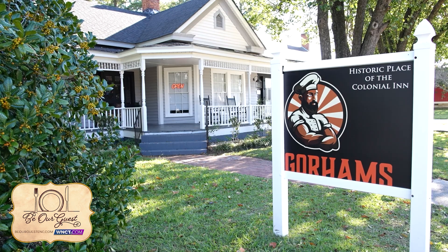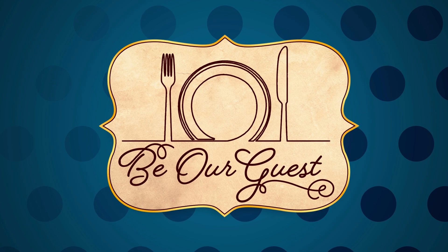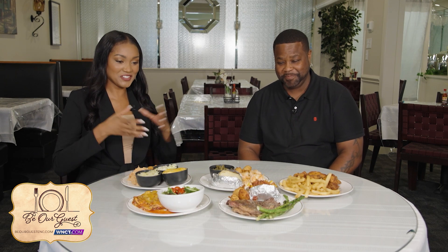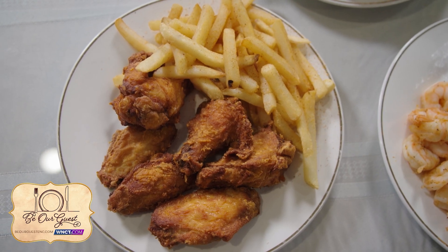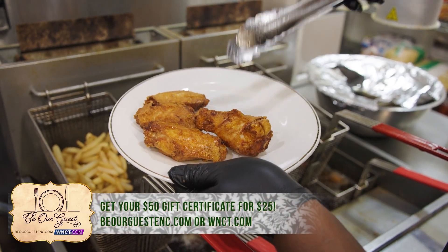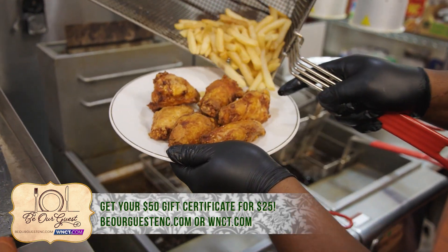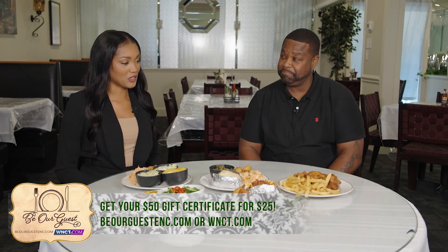Today they're at Gorham's Cafe in Farmville. Go to WNCT.com and find the Be Our Guest tab to get a $50 certificate for only $25 — they sell out fast. Owner Ernest Gorham walks through the menu, starting with chicken wings: a good seller that's quick, easy, low cost, well-seasoned, served with seasoned fries, and has a great crunch.